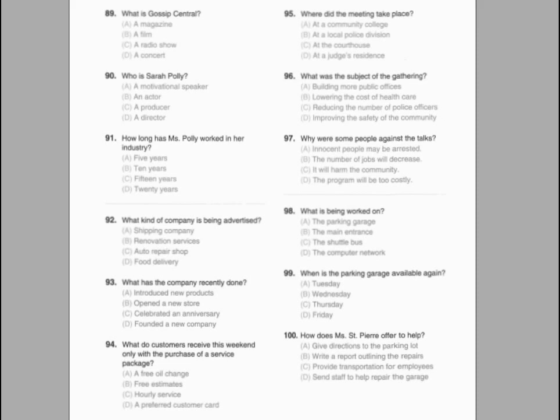Number 98. What's the purpose of this meeting? Number 99. Where will this new policy be enforced? Number 100. What changes have been made to the computer system?